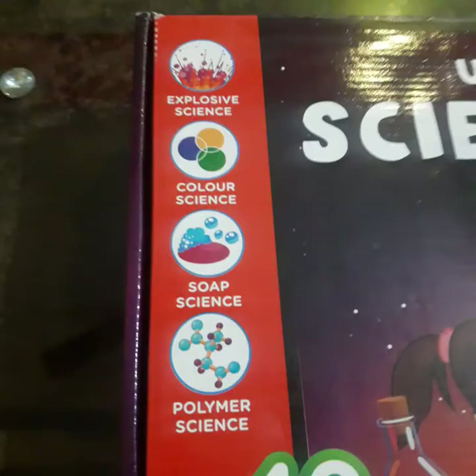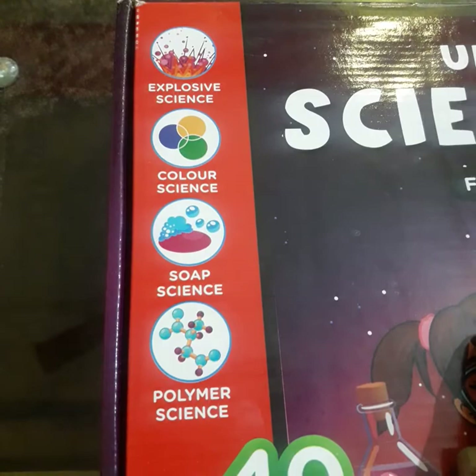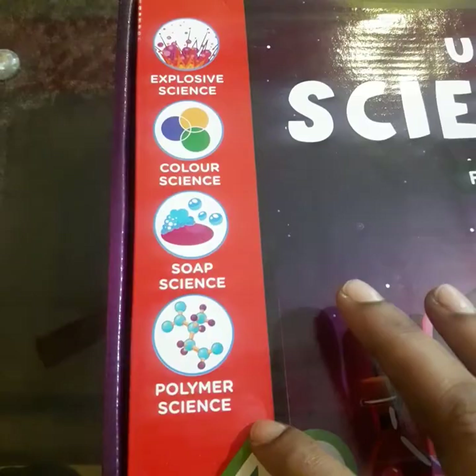There are different types of experiments: explosive science, color science, soap science, and polymer science. Let's open it and see.